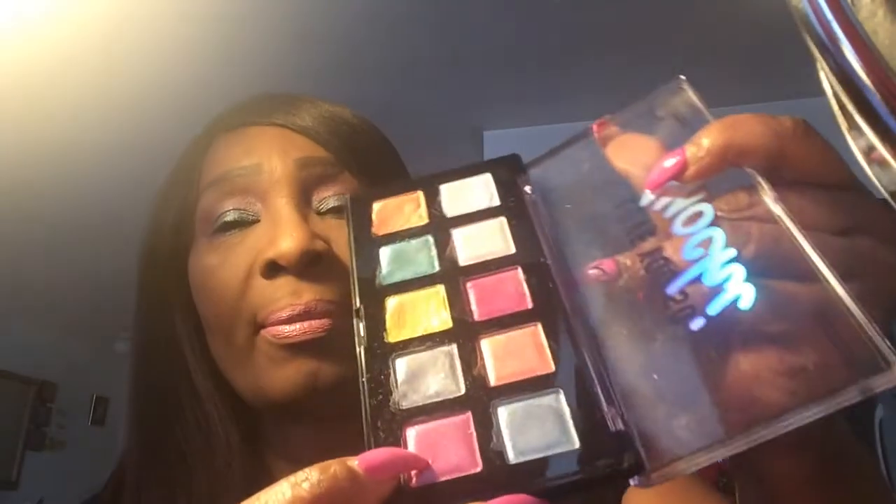The eyeshadow palette is amazing. The only thing I think they should have done is put even more product into it — it would be cooler if there was more. But one great thing about this palette is you can just use one color for your eyes if you don't want to use two, three, four, or all ten colors. You can just pick one color and have an amazing eye look.